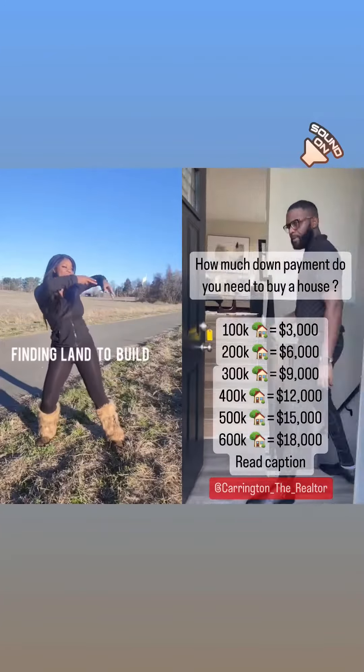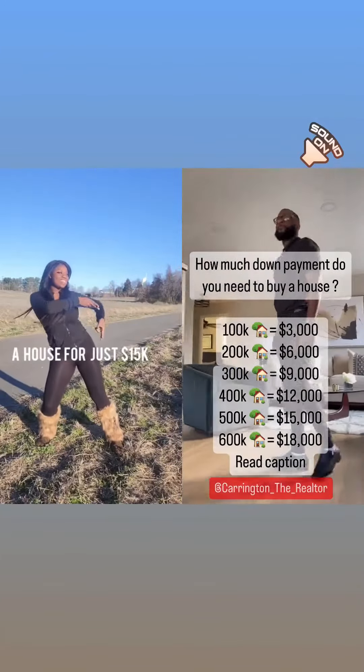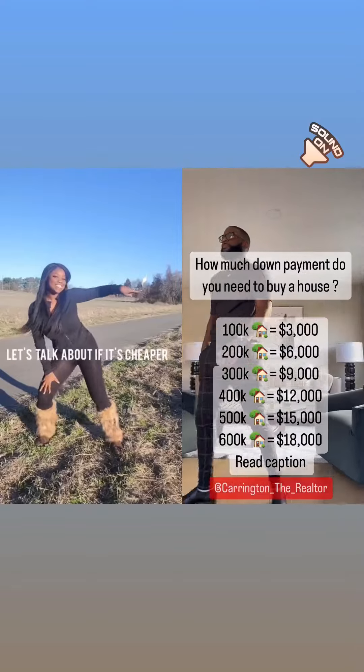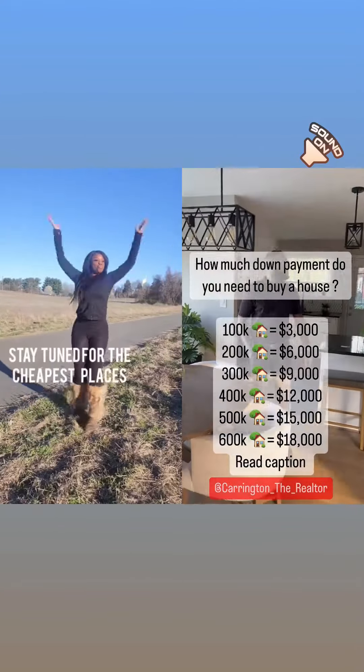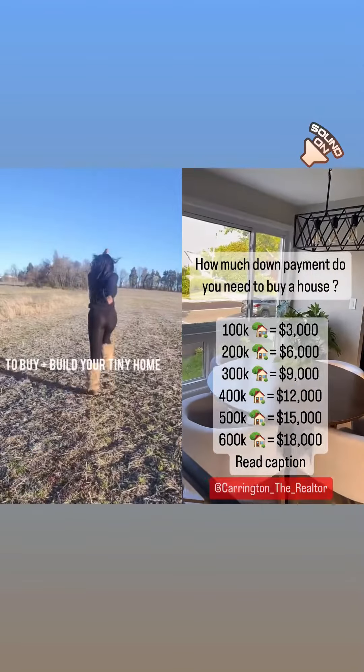Man, listen — finding land to build a house for just $15,000 is tough business. Let's talk about if it's cheaper to build a tiny home or an ADU, and stay tuned for a list of the cheapest places to buy and build your tiny home.